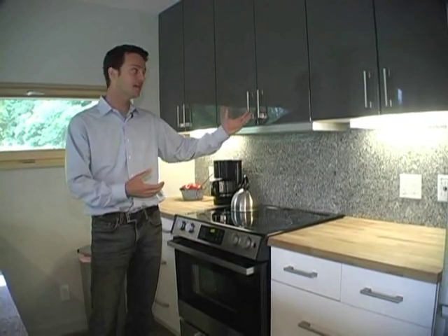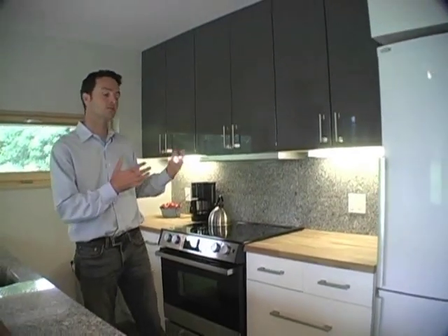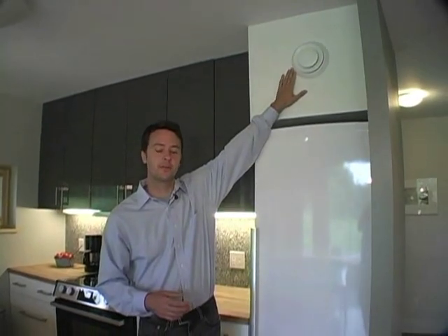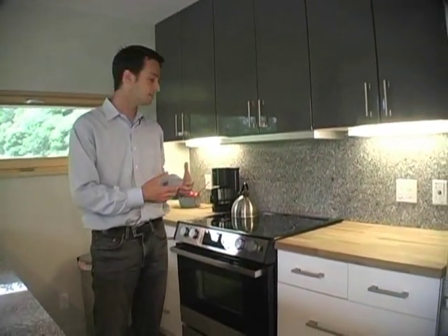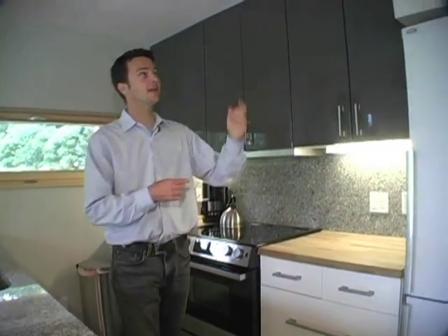The range hood in this case is what's called a recirculating hood, which means the air isn't drawn outside — it's taken through a carbon filter to remove smells and smoke, and then exhausted right here above the refrigerator. We chose this because we want to capture as much of the heat generated in the building during heating months rather than exhausting it outside.